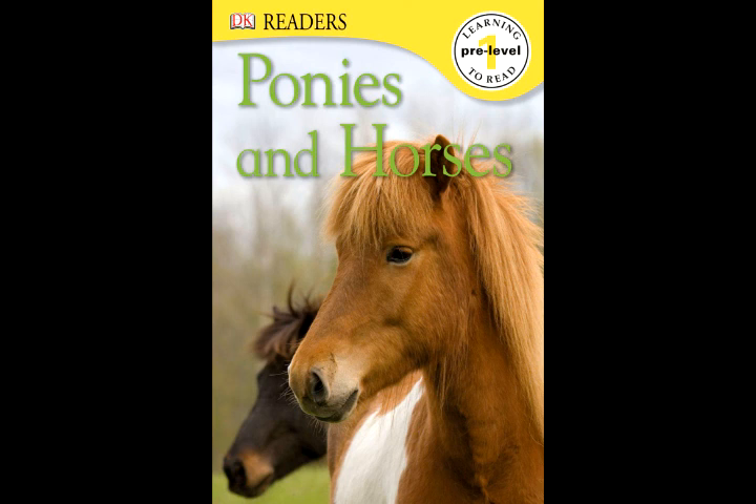Polo stick, polo ponies. The polo ponies are running up and down the polo field.